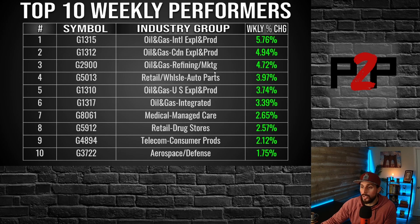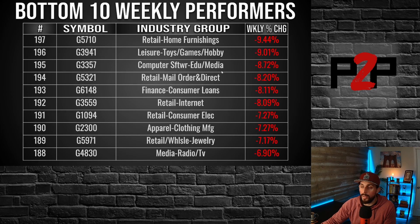Top 10 weekly performers on screen — it was a down week and oil performed fairly well, which is opposite of last week. Last week we had a pretty strong up week and oil did the worst; this week, down week, oil doing better. There are definitely some plays still in that area. On the bottom 10 weekly performers — nothing much sticking out there; we'll watch for trends.